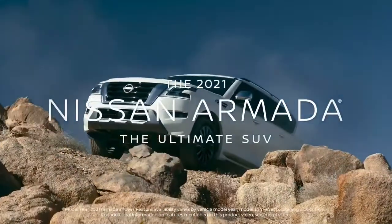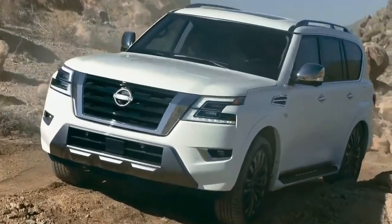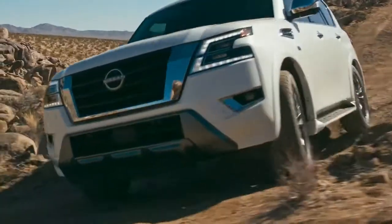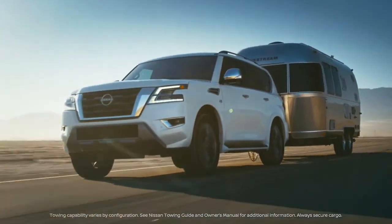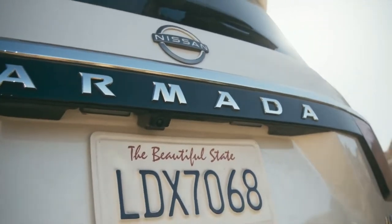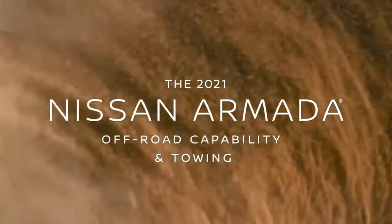The new Nissan Armada is the ultimate SUV, with a bold, powerful new look, backed up by capability and rock-solid toughness. How much capability do you need? Armada has all you want.